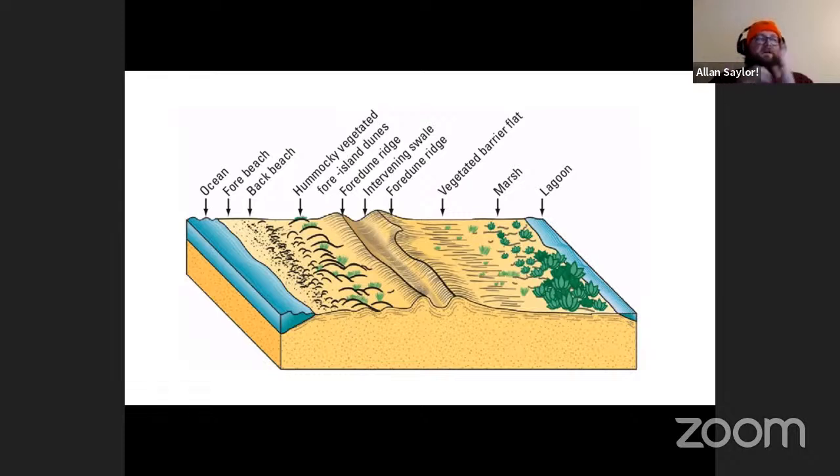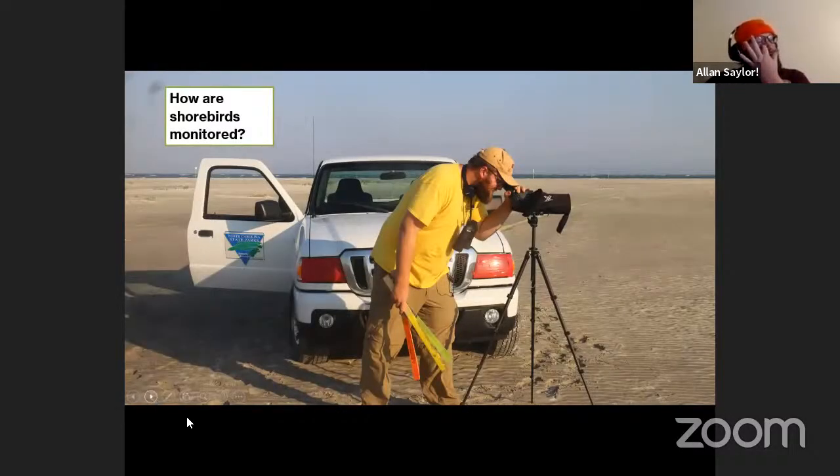These barrier islands are called the nursery of the sea because they're critical habitat for so many things to rest and reproduce. They're really valuable for pretty much everything on the Atlantic Flyway. So how do you monitor shorebirds? It's very simple — it's basically paid bird watching, which is a pretty sweet job, though unfortunately it doesn't pay super well.